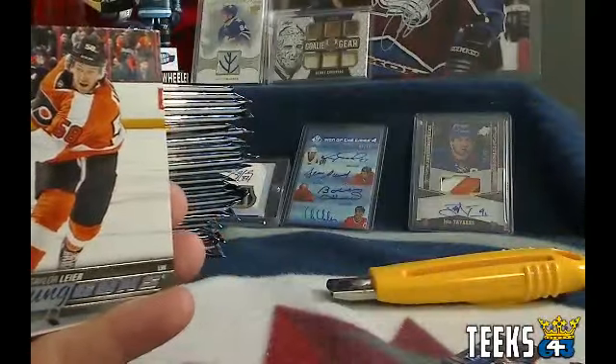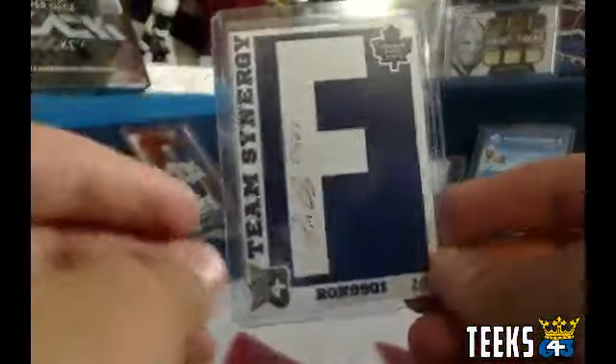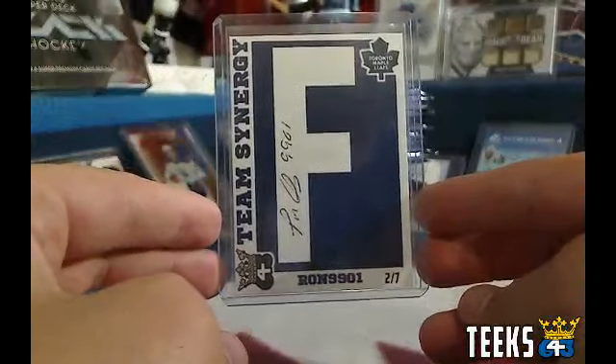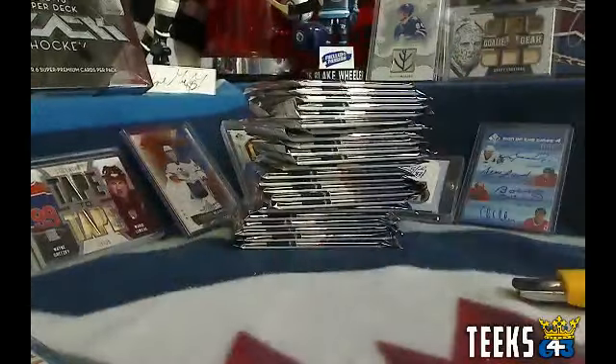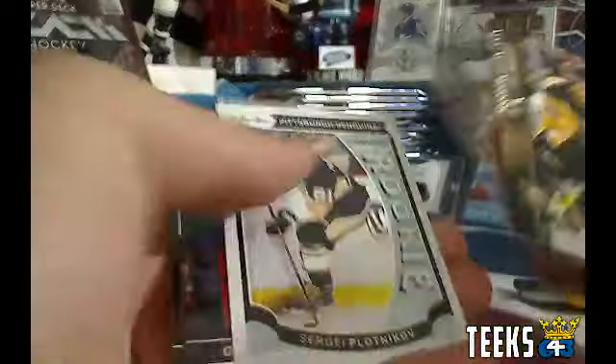First hit is Taylor Lear for the Philadelphia Flyers — Young Guns. Philly in this break was Thurm, so Thurm you get a 6-4-3 collector card. It is a Team Synergy from 6-4-3 for the Leafs, numbered out of 7 from Ron9901, spelling out Leafs. Philadelphia's got his fingerprint over all of these. Plotnikov for the Pittsburgh Penguins — Pittsburgh was Jack. Then we got a Vander Kane Upper Deck Canvas for the Buffalo Sabres — that's also going to Jack.